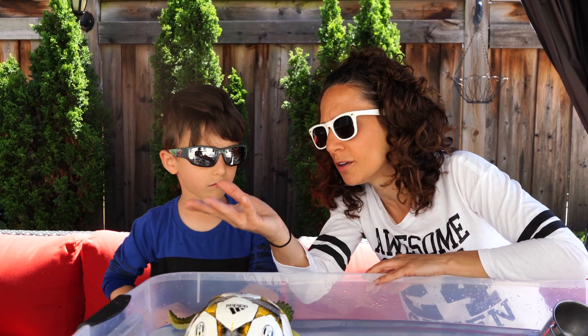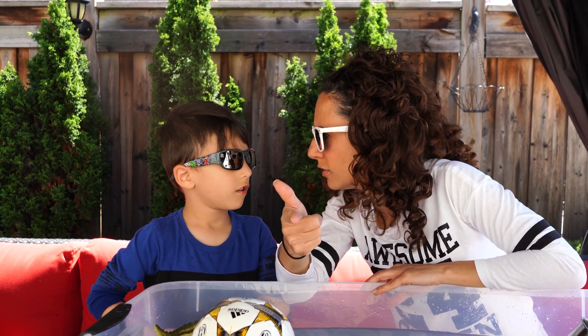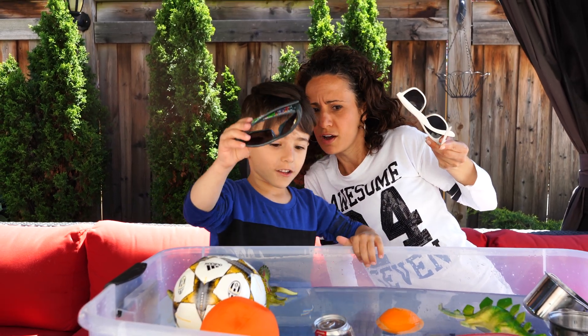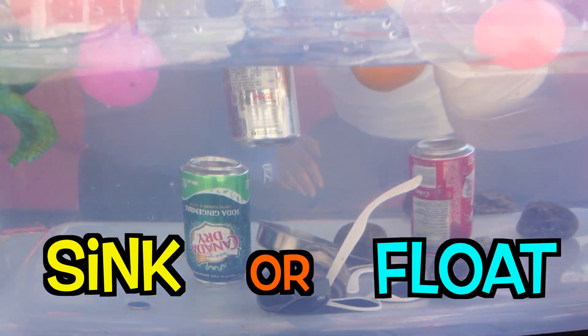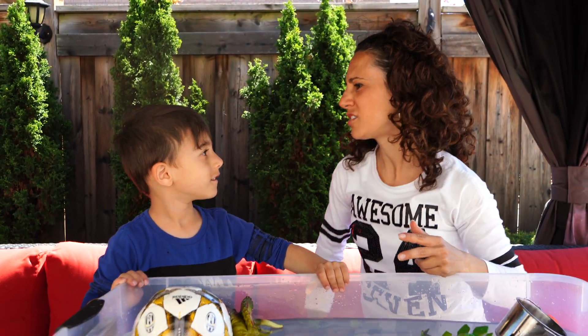What about if we went swimming — what happens to your sunglasses if you fall into the pool? We don't know, right? Let's test it out. Take those sunglasses off and throw them in — sink or float? Sink! They sunk! So cool.